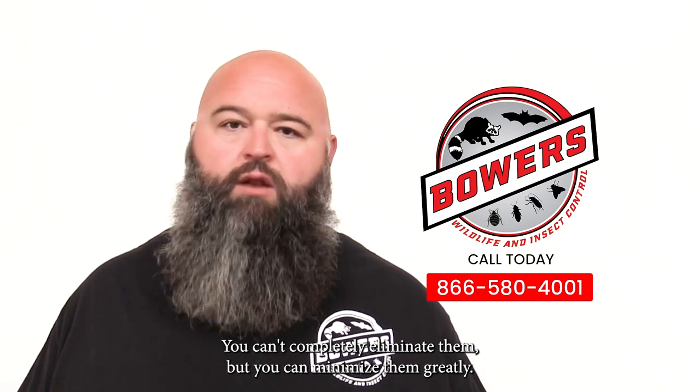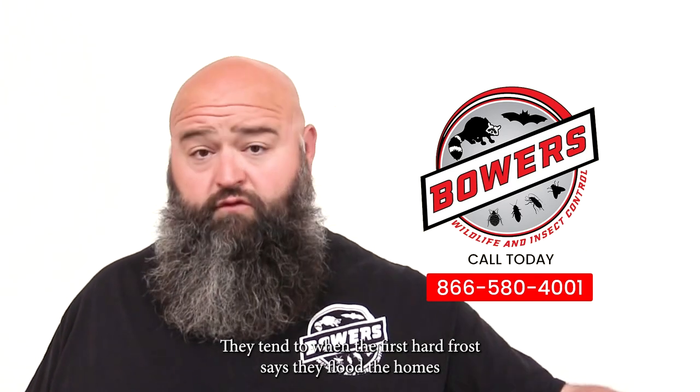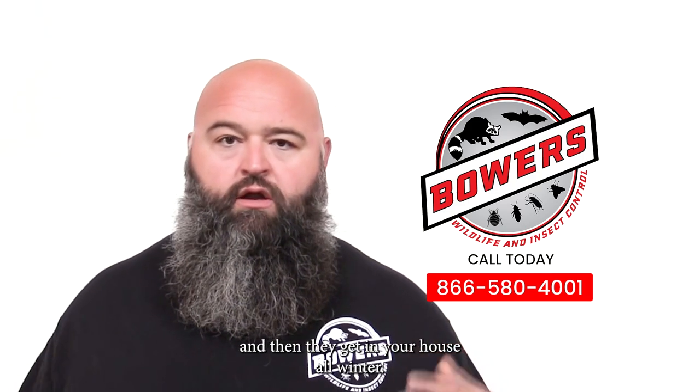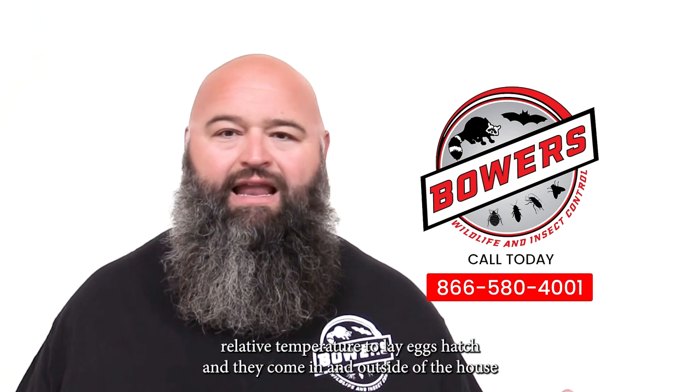You can't completely eliminate them, but you can minimize them greatly. What happens in the fall — when the first hard frost hits — they flood the warm parts of homes and end up harboring inside your walls, then they get in your house all winter. All they need is a certain relative temperature to lay eggs and hatch, and they come in and out of the house.